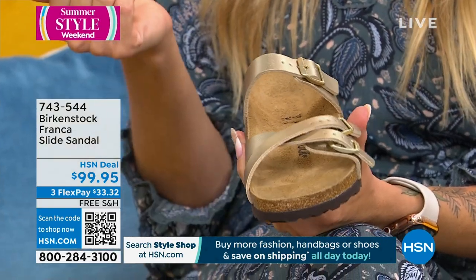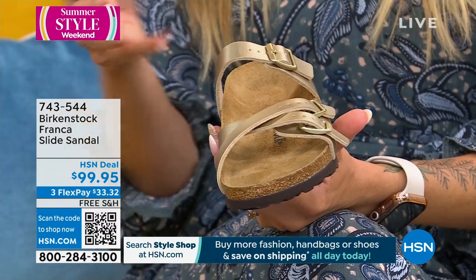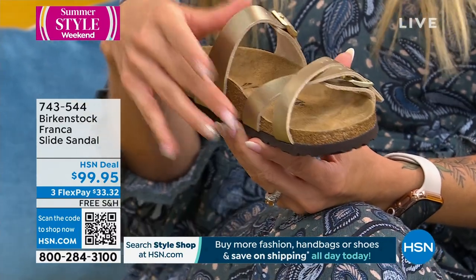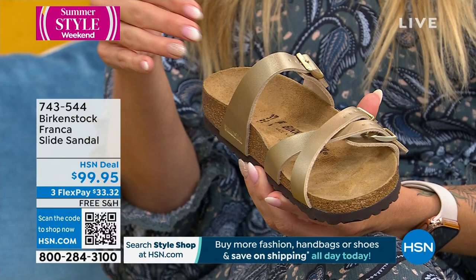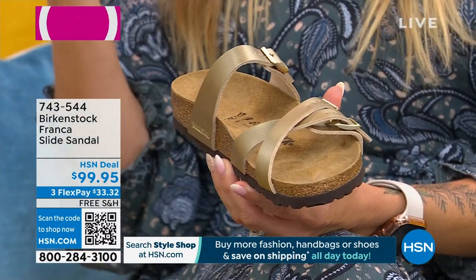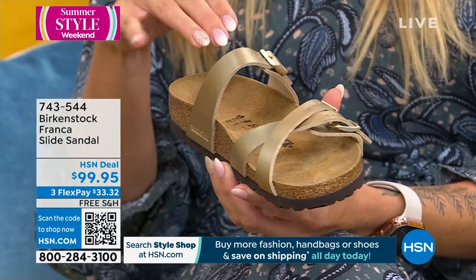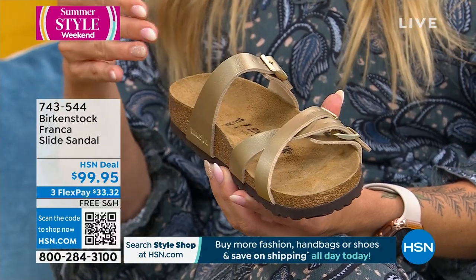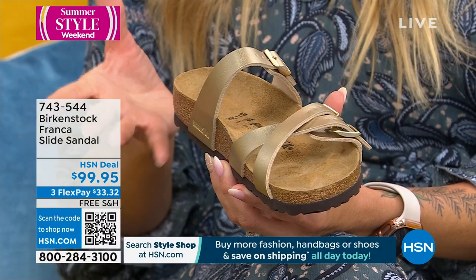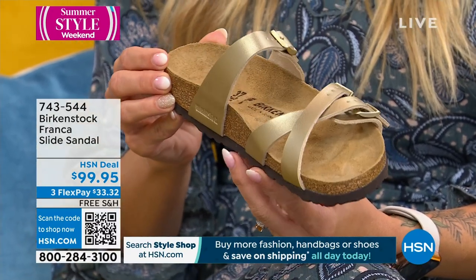When you have a shoe that doesn't just look cute but actually contributes to your health and wellness, it's not a tough decision. You can say this is contributing to my health and wellness, contributing to proper alignment. You can have better joint health when you're wearing a shoe that keeps you in proper alignment. That's what Birkenstock is all about — the DNA of our brand is this contoured footbed. You have great shock absorption from the cork and latex as well.